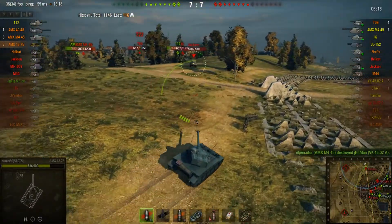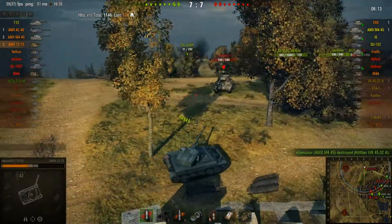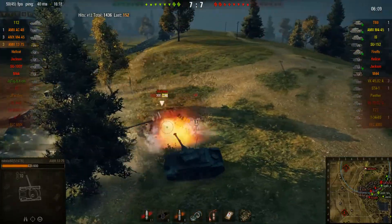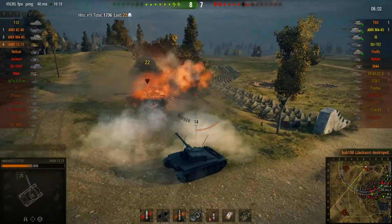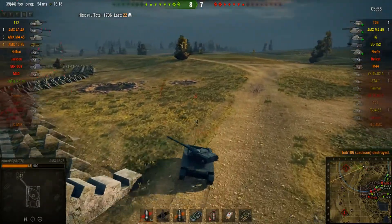Put one shot into him, do nothing. Auto-aim. Trying to get around where I can do something without having to worry about him. And yeah, all of a sudden I am once again nice and safe. Ta-da! Four kills. Jackson dealt with.